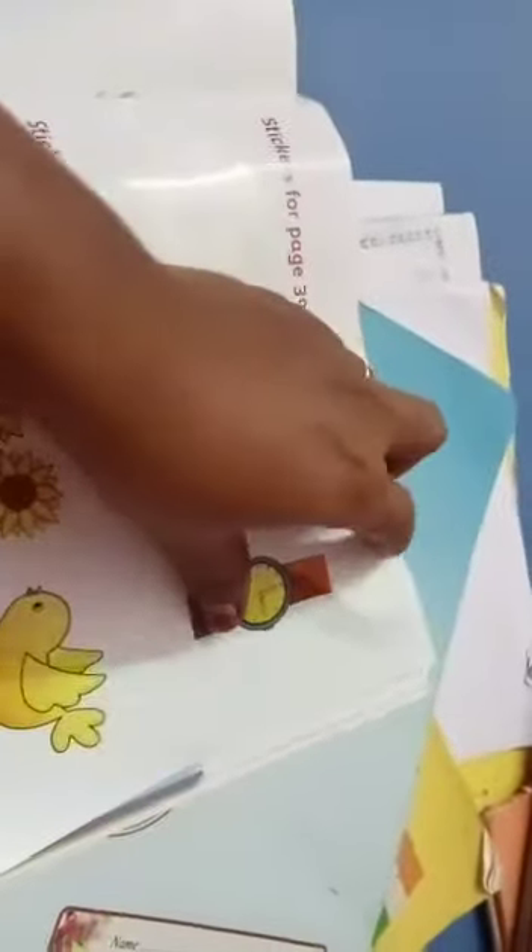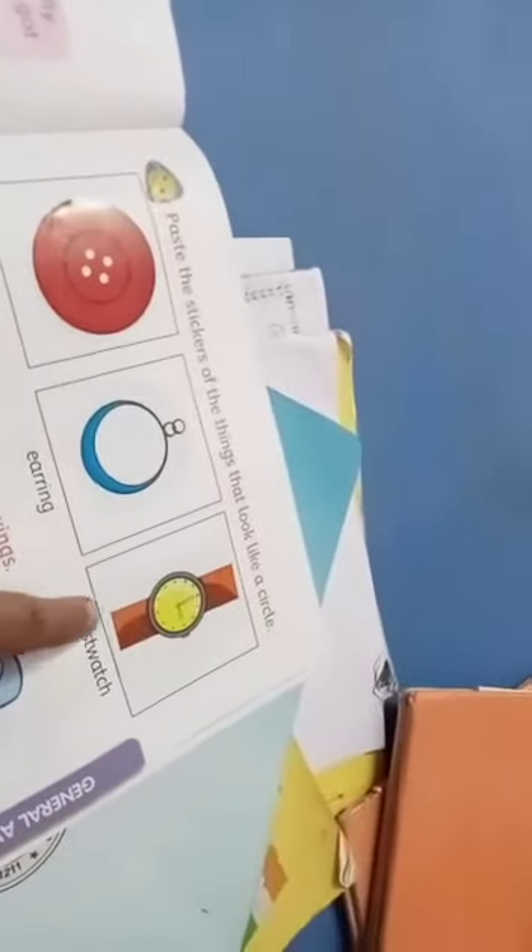Wrist watch. You have to peel it, then you have to take from page 39 and paste the wrist watch here. Now we are done — we pasted button, earring, and wrist watch.